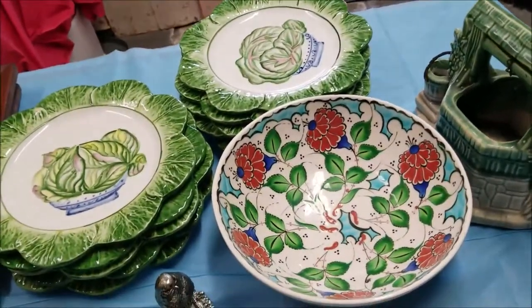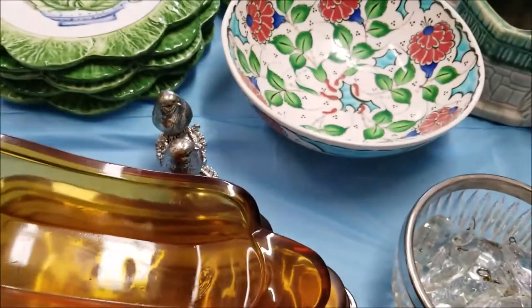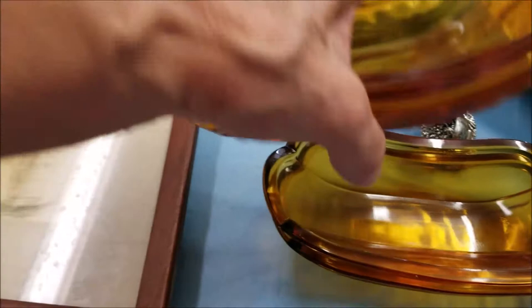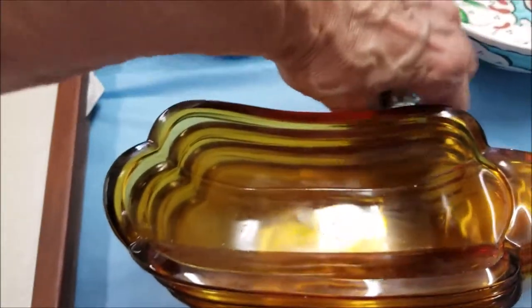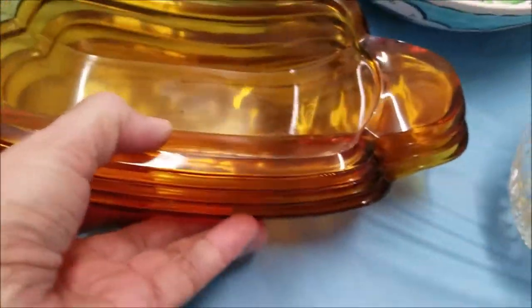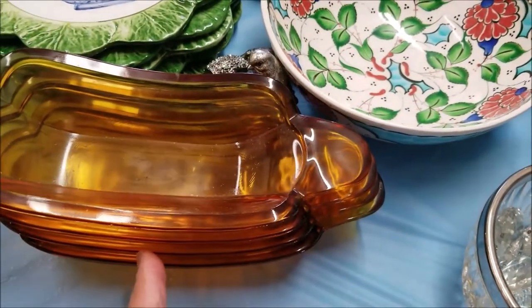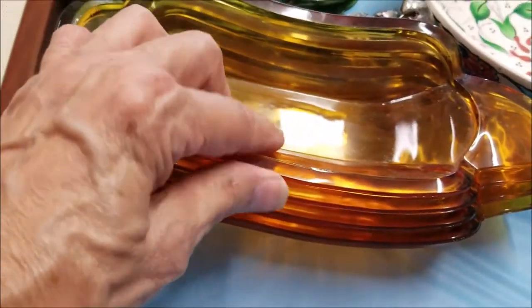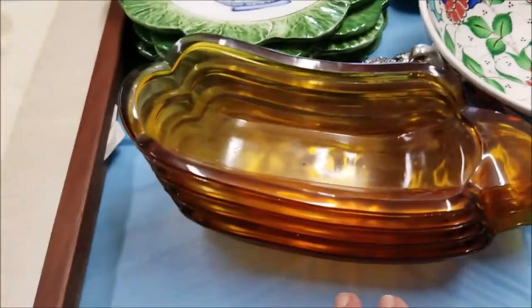I picked up this really cute amber glass — I like amber glass too. These are banana split bowls; yes, there's a set of four so you can have your friends over and make them a wonderful ice cream banana split sundae. There do feel like some rough spots in them, but no cracks or chips.